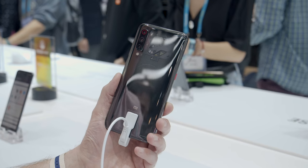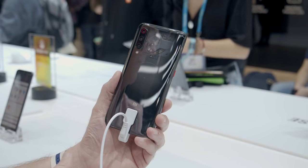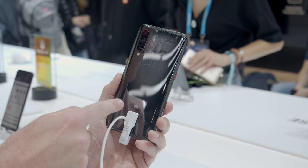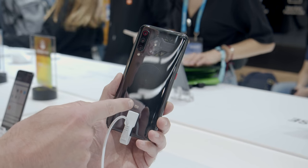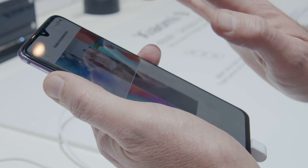Inside is the Snapdragon 855 processor that we've been hearing about all the time. All those flagship phones at $1,000 plus have the same processor inside — here at half the price. But it's not just that; there's a ton of other really cool stuff that we love about the Xiaomi Mi 9.